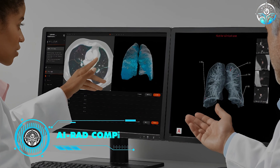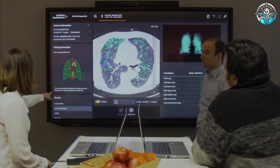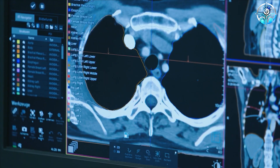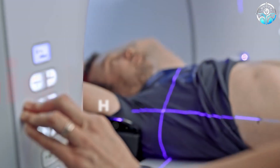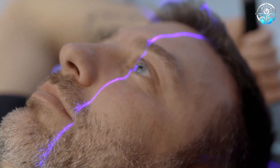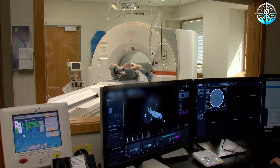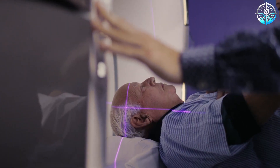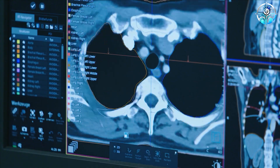AI-RAD Companion. The AI-RAD Companion by Siemens Healthineers uses AI algorithms to automate the post-processing of imaging data sets. It aims to automate routine tasks in radiology to improve a radiologist's workflow and handle high volumes of cases. It contains different modules for different modalities and regions of the body. For lung CT, it highlights nodules and calculates volume, diameter, and tumor burden. For brain MR, it automatically segments different brain structures and provides individual volumetric analysis.